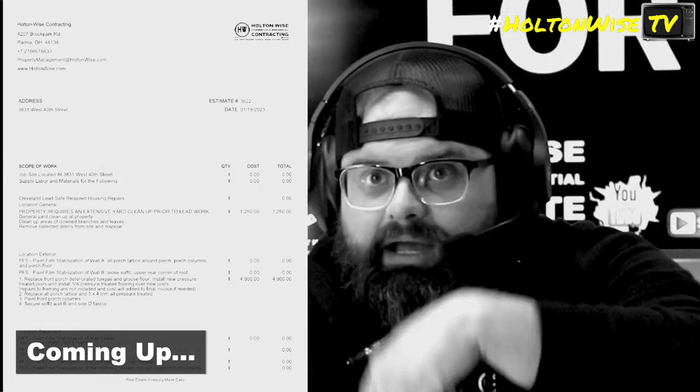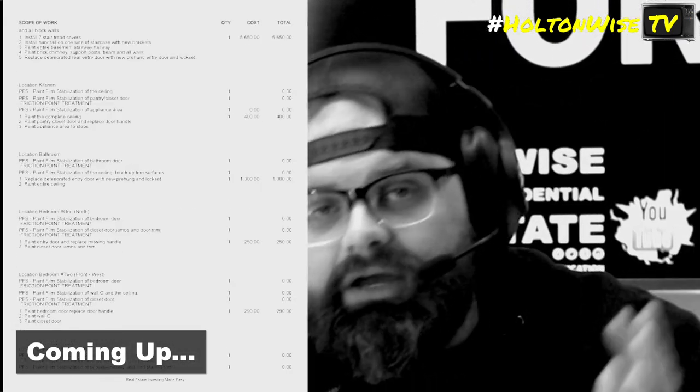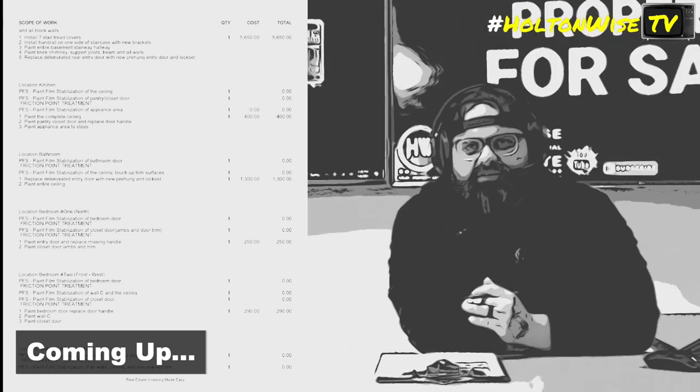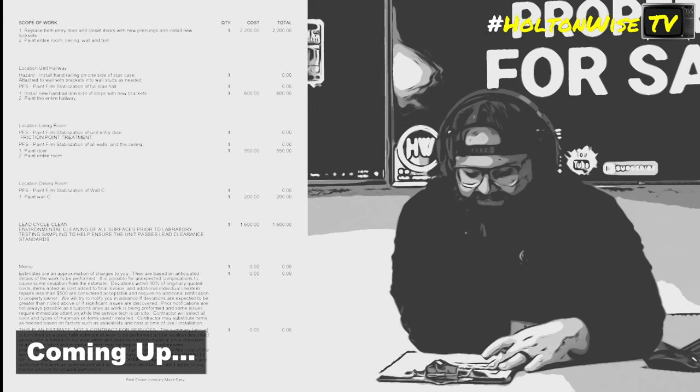You guys are probably putting it on the screen, probably like up in this region right here. Maybe they covered my face with it. I don't know what my guys are doing — they be changing stuff, man. You know those college kids always be changing how they edit the video.